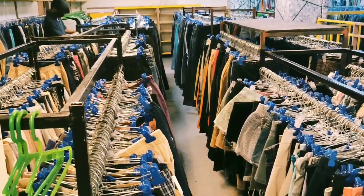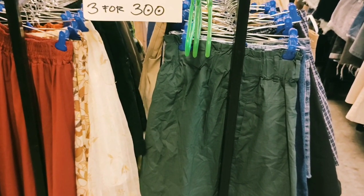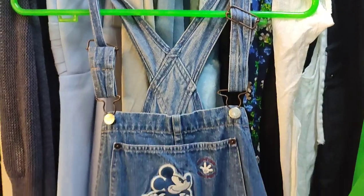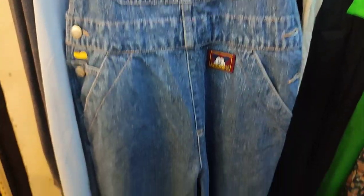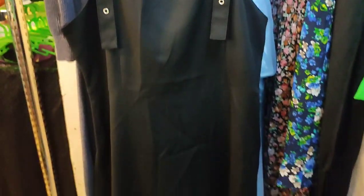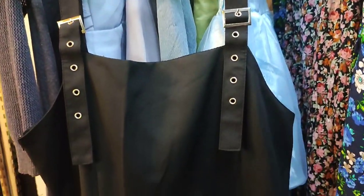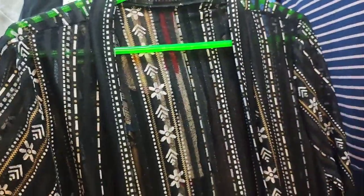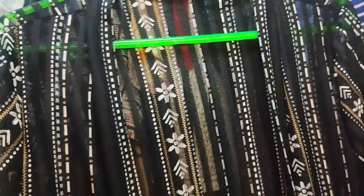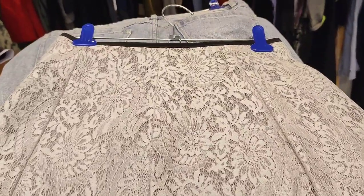Moving on to the last ukay I visited — skirts here are 100 pesos each. The first item I bought is a Mickey Mouse jumper. Then a dress in excellent condition. And this long open-front cardigan, perfect for the coming summer.